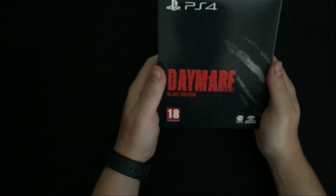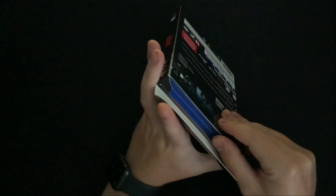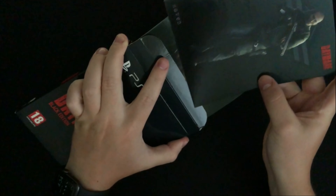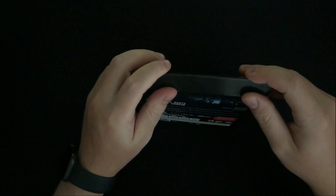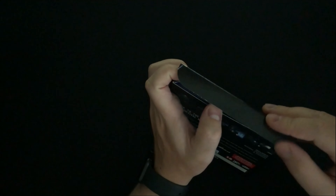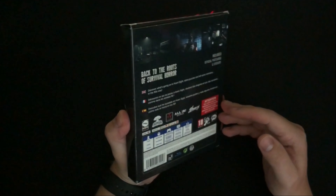The next item is Daymare: Black Edition. It comes with the game and these character bio cards. Apparently there's an American version and a European version — I accidentally picked up the European version. PS4 isn't too picky about regions on games, so hopefully it works. If not, the game is pretty cheap and I'll pick it up elsewhere. You can tell it's not American because it says PEGI 18 instead of the normal ESRB rating.